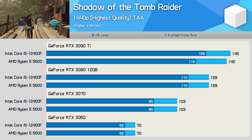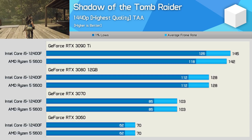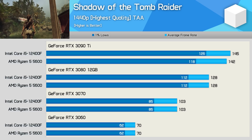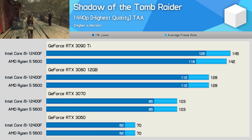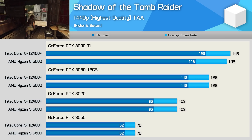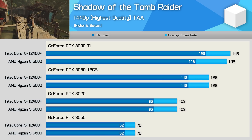Of course, increasing the resolution does increase the GPU load, and therefore shifts performance limitations more in the GPU direction. Frame rates are identical using the RTX 3080, 3070, and 3060. The 12400F was up to 7% faster with the RTX 3090 Ti when looking at the 1% lows, but you can expect to see no difference between these two CPUs at 4K, even with the RTX 3090 Ti.